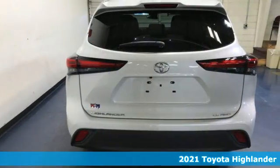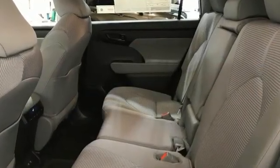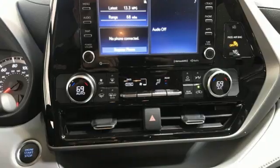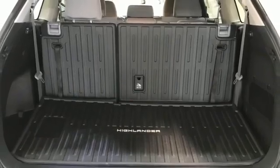It boasts an impressive list of features like these: automatic transmission, dual zone climate control, streaming audio, manual tilting steering column, Wi-Fi hotspot, and external memory control.